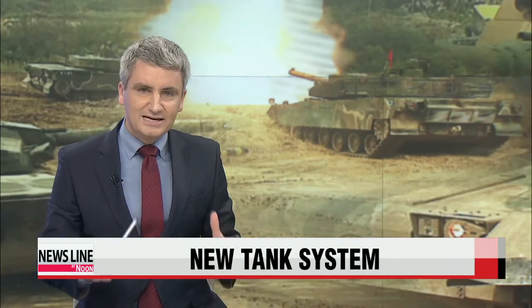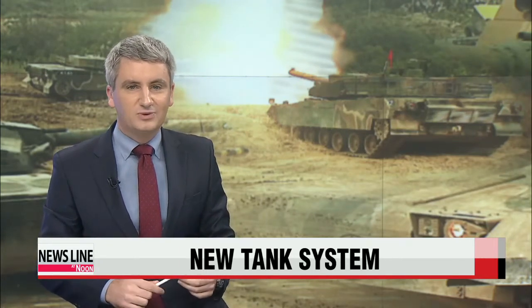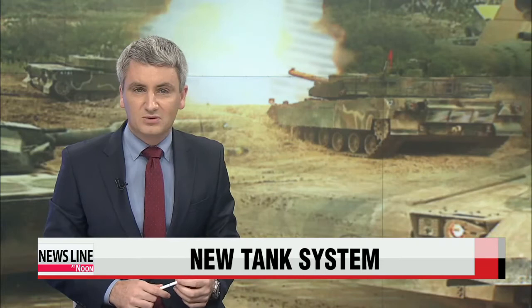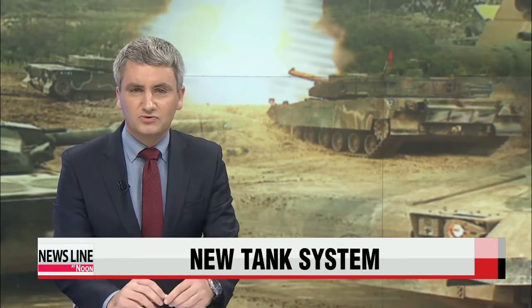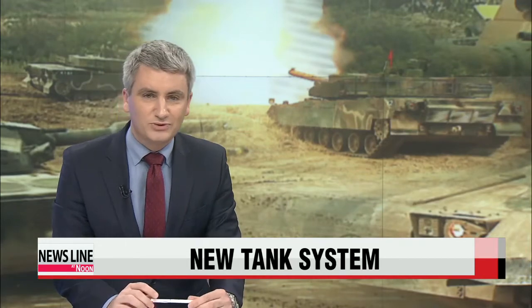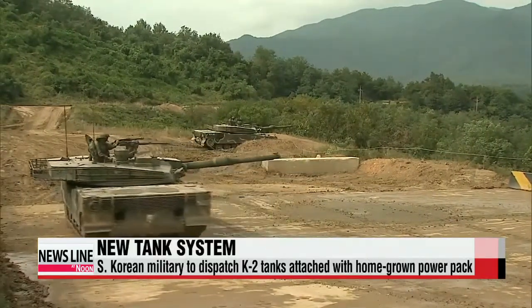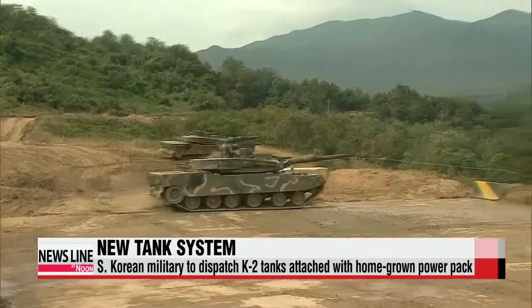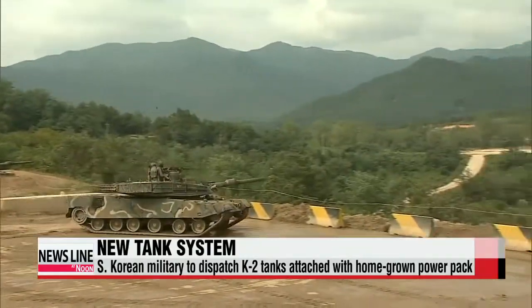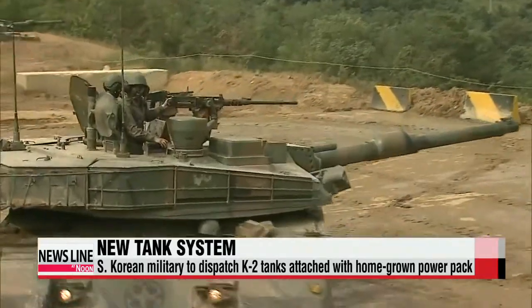South Korea has taken a big step forward in making its latest K2 tank a completely homegrown piece of military hardware. The military says the new tank will help it close its numerical shortfall against North Korea. The last batch of 100 K2 Black Panther tanks installed with the combination of a German-made engine and transmission systems were put into service this year. The combinations are often referred to as powerpacks.